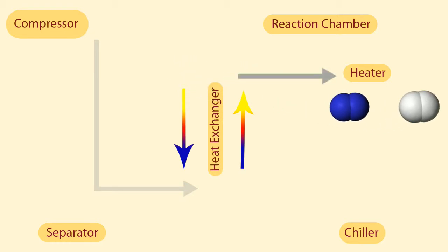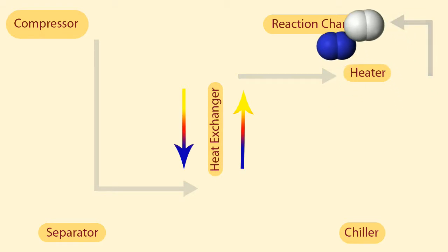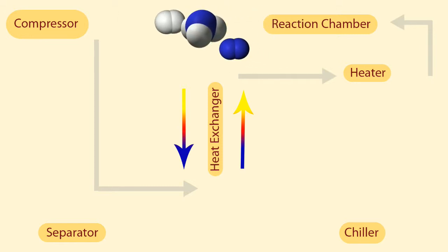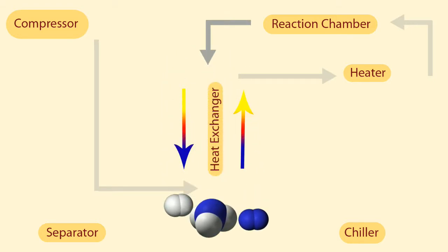Next, an electric heater brings the gases to the right temperature before they enter the reaction chamber. Inside the chamber, an iron catalyst drives a reaction that creates extra heat that will be recycled in the exchanger. The hot, ammonia-containing gases then pass back through the exchanger on the way to be chilled and separated.